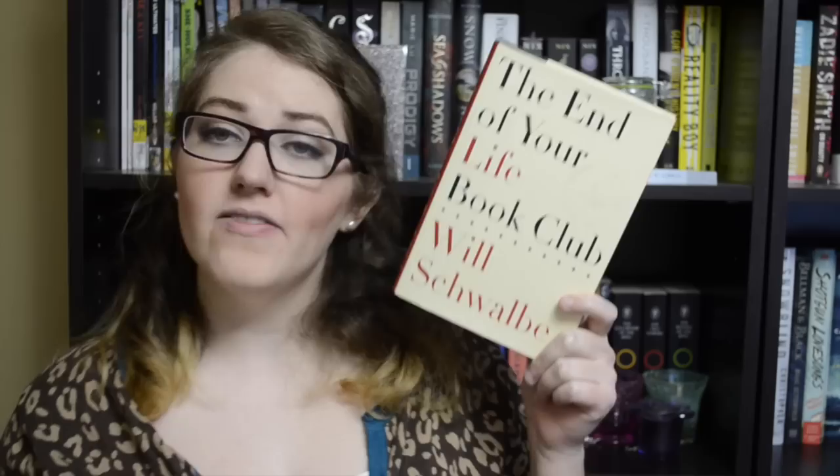I also grabbed The End of Your Life Book Club by Will Schwalbe — I'm not sure how you pronounce that. I've had my eye on this one for a while, it sounded really good, and it was bargain-priced and signed. I couldn't resist.